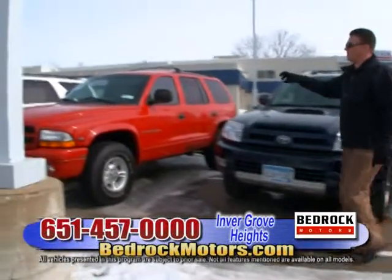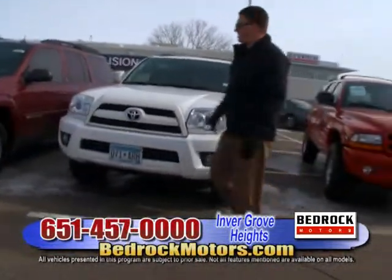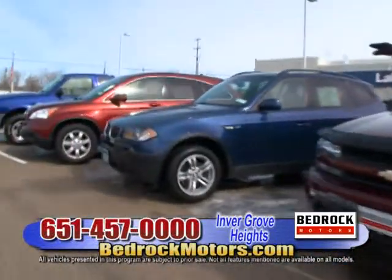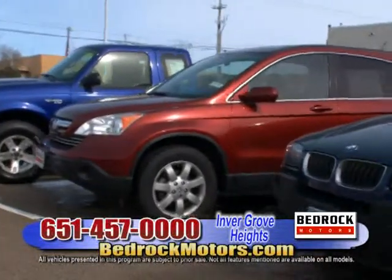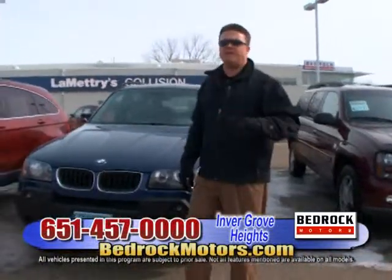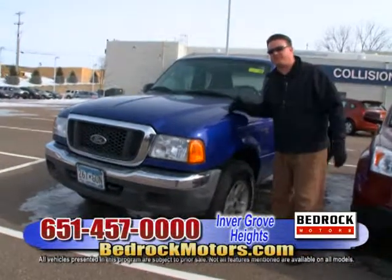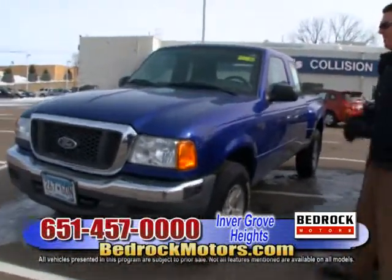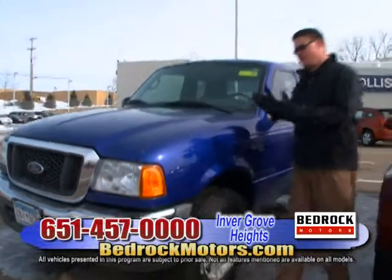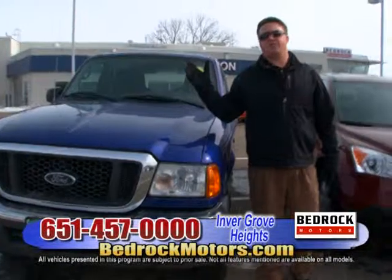Look at all this stuff — 4Runners, Dodge Dakotas. This is a Toyota 4Runner Limited; we've got five or six of these. There's also a Ford Ranger — 2004, extended cab, stepside. You don't see stepsides anymore. These little trucks bring almost as much money as a full-size truck nowadays. Don't pass up the opportunity — go to bedrockmotors.com and check out our Invergrove store. Come and see the people. Stop by and say hi at any one of our locations. We'd love to see you. Thanks for watching — we'll see you next time.